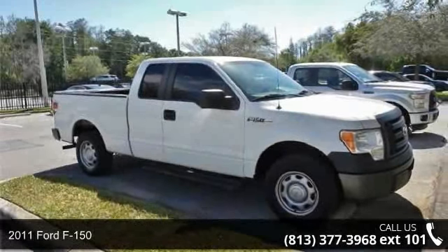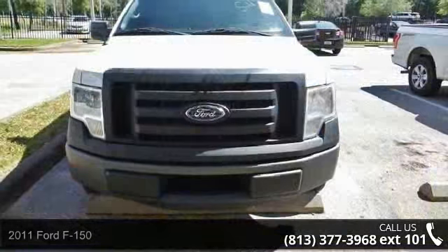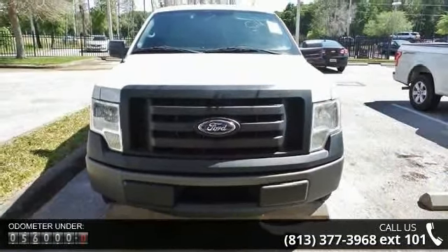Check out this 2011 Ford F-150. If you are looking for a first-rate auto, this one could be yours today. Enjoy these notable features.